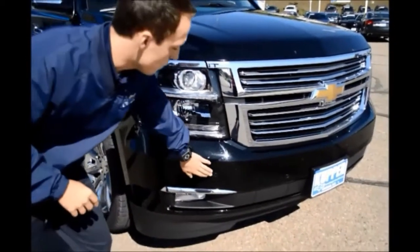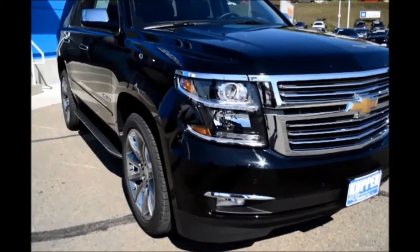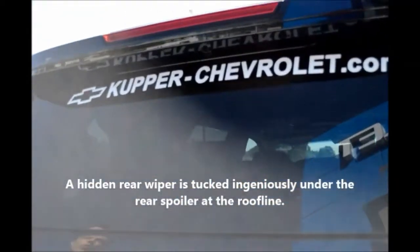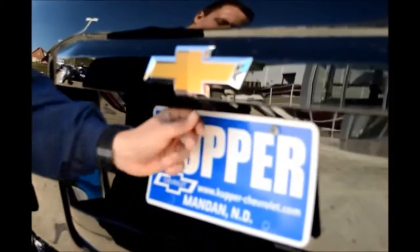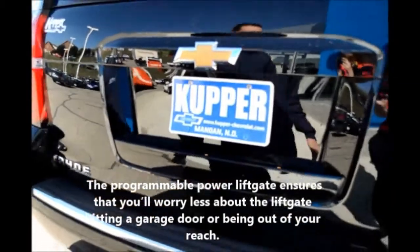As you can see, it has four sensors here in the front which will indicate on the dash how close you're getting to an object, and it will also emit audio rings. There is also the rear backup camera which is underneath the tailgate here. We're going to take a look at the power liftgate.